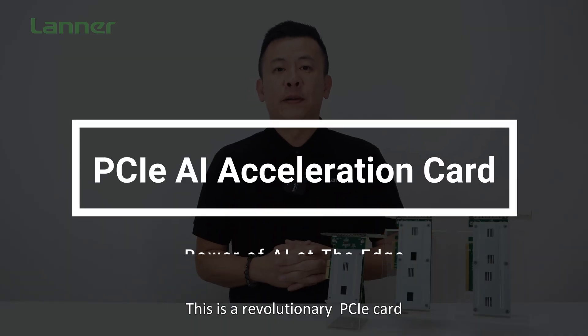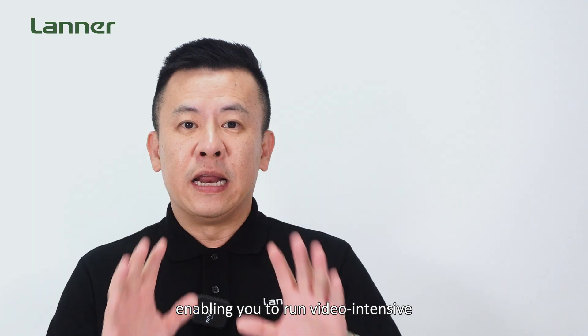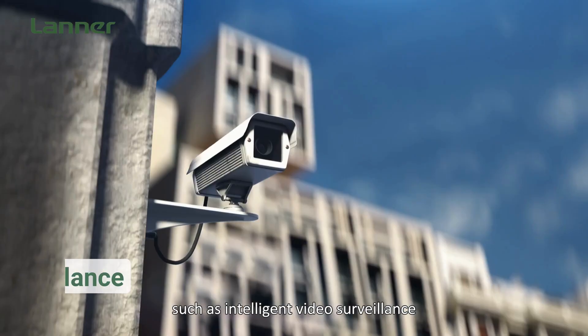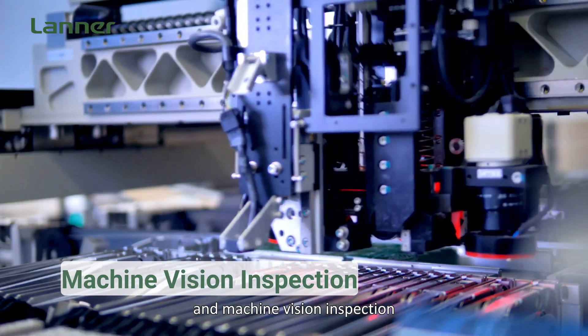This revolutionary PCI card is designed to unleash the power of AI at the edge, enabling you to run video-intensive mission-critical applications such as intelligent video surveillance, traffic video analytics, and machine vision inspection.